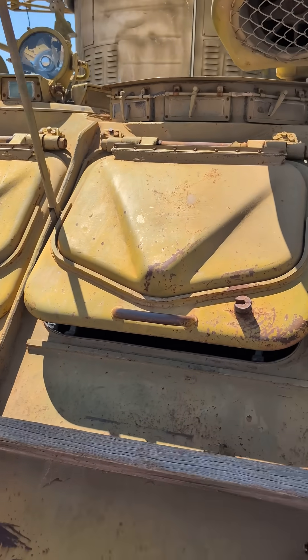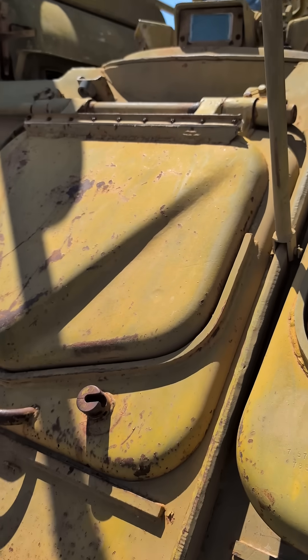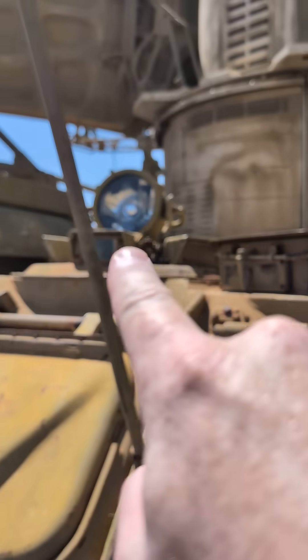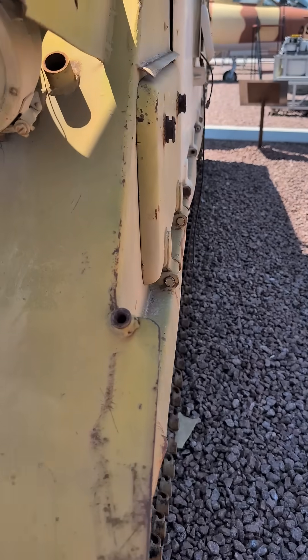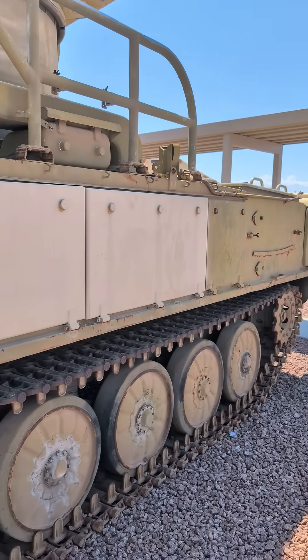I'm assuming this is where the driver would be. Just like the previous vehicle, there's the viewports, viewports, and a searchlight. That Air Force guy out.